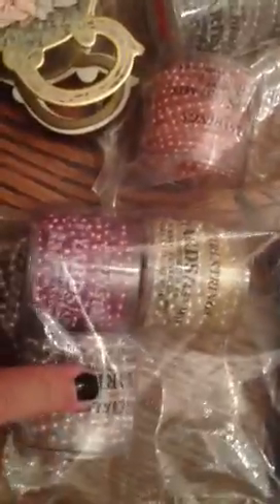And then I found two — actually three packages of this little pearl trim in different colors and different sizes. I think I paid $2 a piece for these, and there's three in each bag and I got three bags with some different colors.